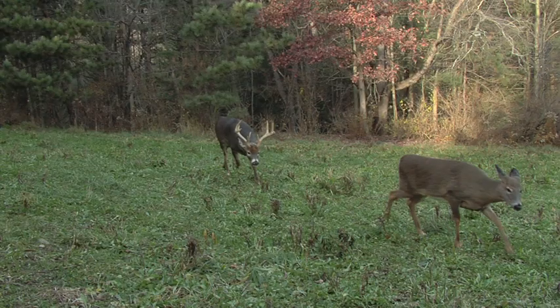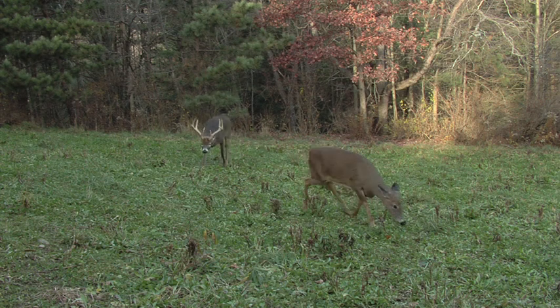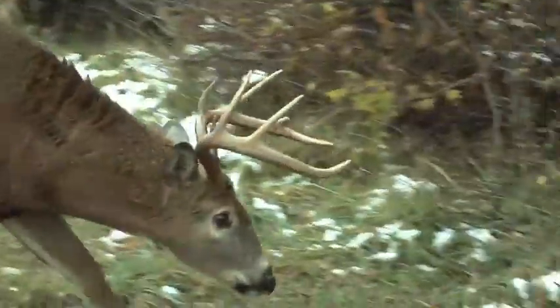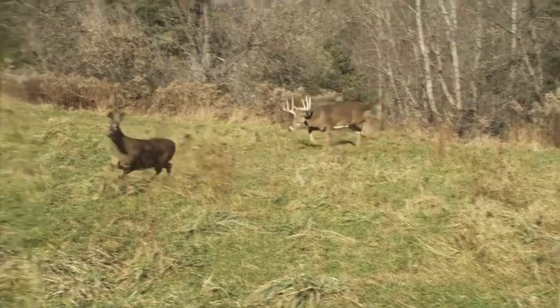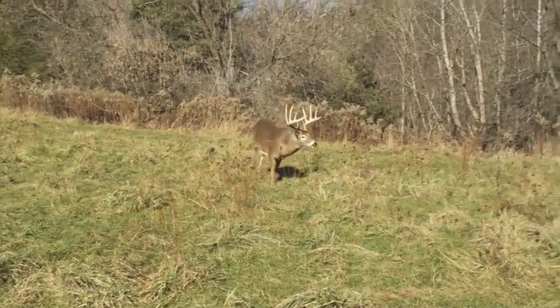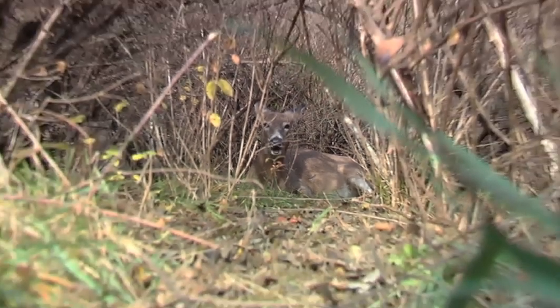Then you start getting into the chase phase. There's about a five-day period where those bucks — even the most mature bucks — they've gone stupid. They're running around chasing every doe they can find. The does at that phase, they're not ready. They're getting harassed, and what they tend to do is head for the thickest, nastiest cover in the area.